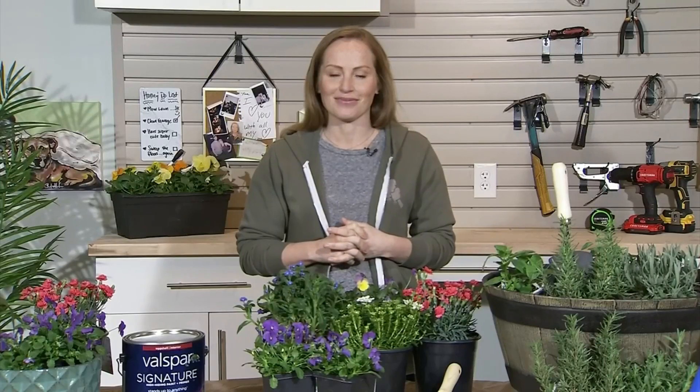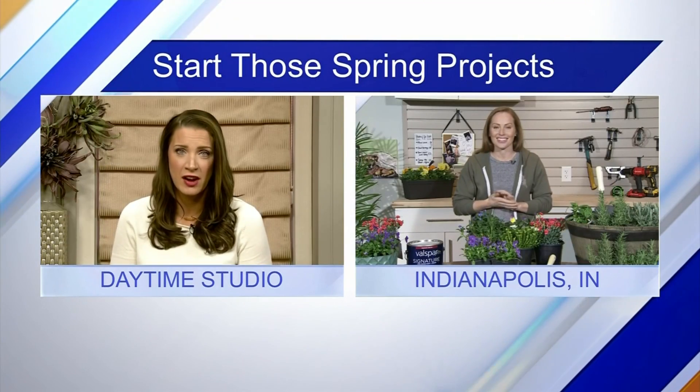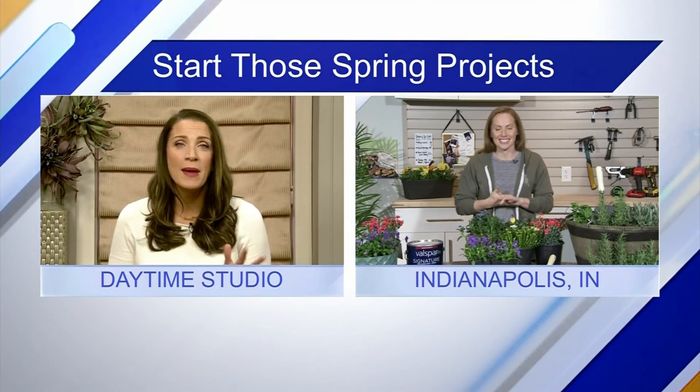Lowe's is going to make it super easy — they're doing their Spring Black Friday Essential Sale, April 4th through the 17th. You can go there and they'll have all your answers and all your ideas for indoor and outdoor projects. One-stop shop, absolutely — so we should definitely start there.